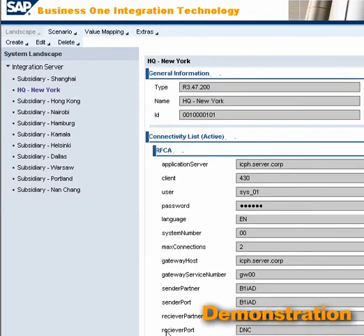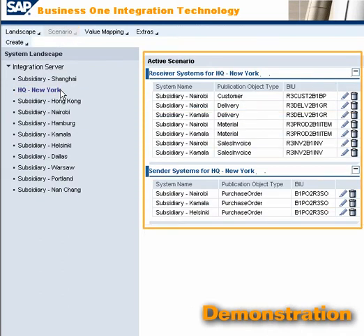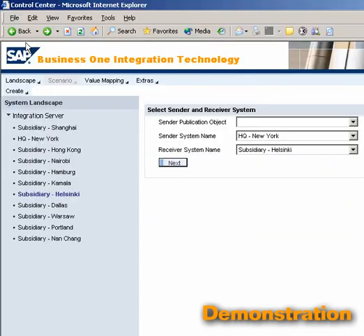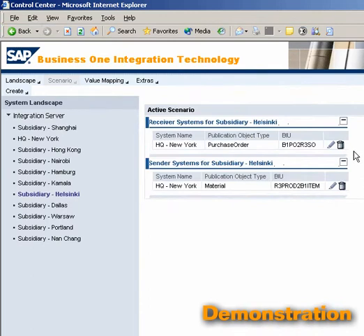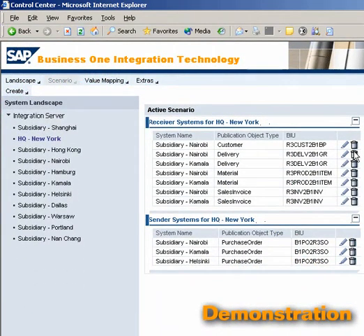To send the master data to the subsidiary, click on Scenario and then on the Headquarters node. Here you can view all the current scenarios. Click Create to start the configuration of the business objects. Select Materials and choose the Sending and Receiving locations to instruct the New York Headquarters to send this data to the Helsinki subsidiary. The system looks up the pre-configured transformation information, and the scenario is now available for use. Any of the standard scenarios can be edited or customized whenever necessary.